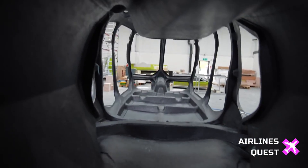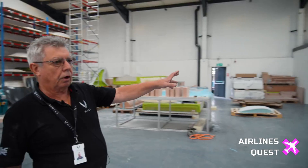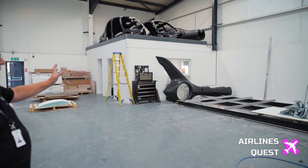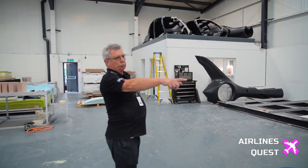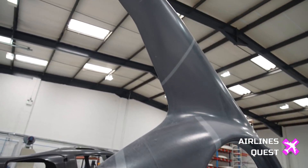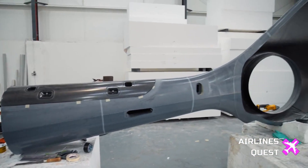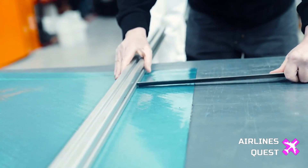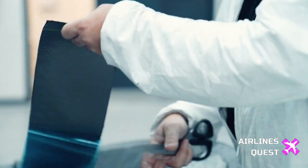Learn about Hill Helicopters' unique pricing strategy that allows them to offer the HX-50 and HC-50 at competitive price points. CEO Jason Hill emphasizes the importance of vertical integration, detailing how it enables the company to control costs and produce essential components such as the GT-50 engine in-house. Gain insights into the extensive manufacturing processes that contribute to the affordability of these innovative helicopters.